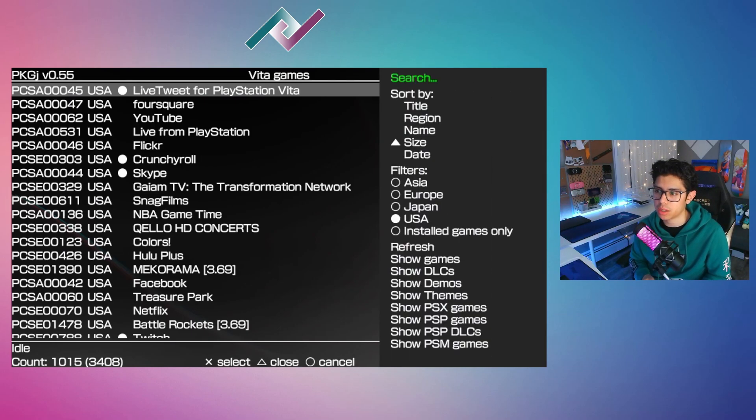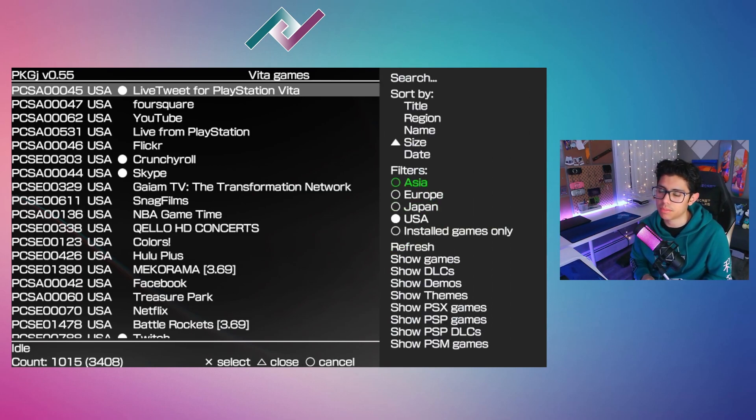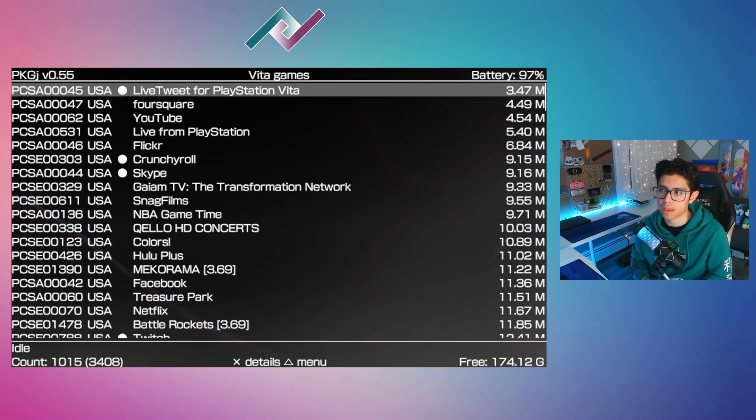You can press triangle, go down to show games, and it will show us all of our PS Vita games. By default it will be categorized by name, A to Z. You want to go through size, from smallest to largest, and it's going to be the smallest application on the PS Vita — 3.47 megabytes, shouldn't take you too long to download and install.